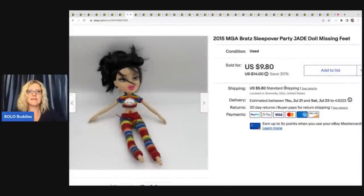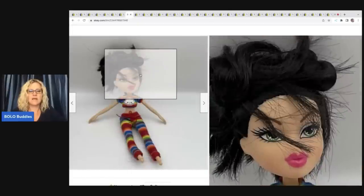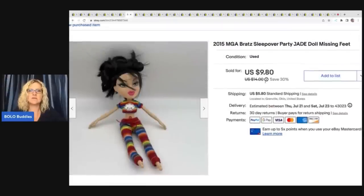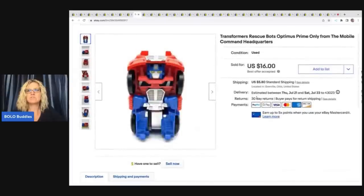This right here came out of a thrift store toy box. I looked her up and her name is Jade, and she is from the Sleepover Party. She has no feet, but she still sold — people will use these for replacement parts or put feet on them. She has her cool little outfit and I sold her for $9.80 plus shipping.